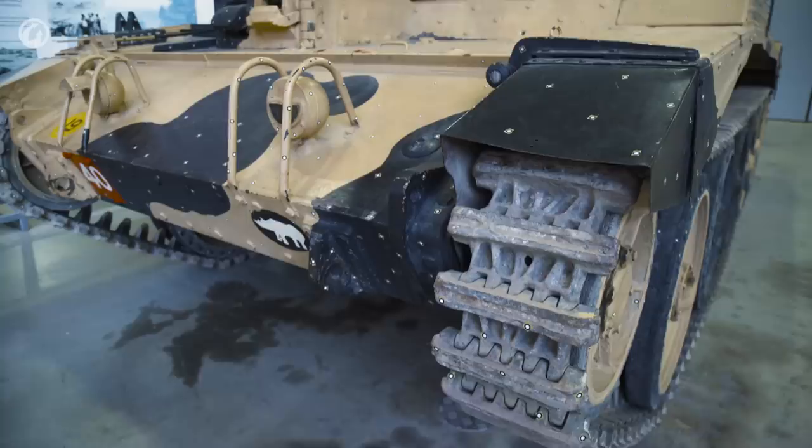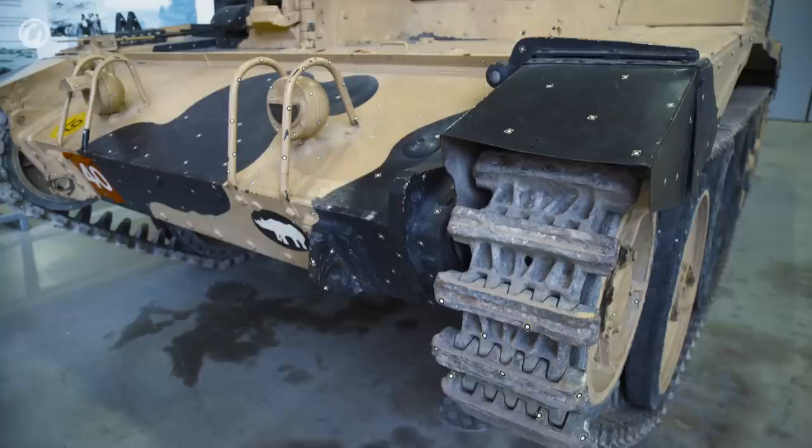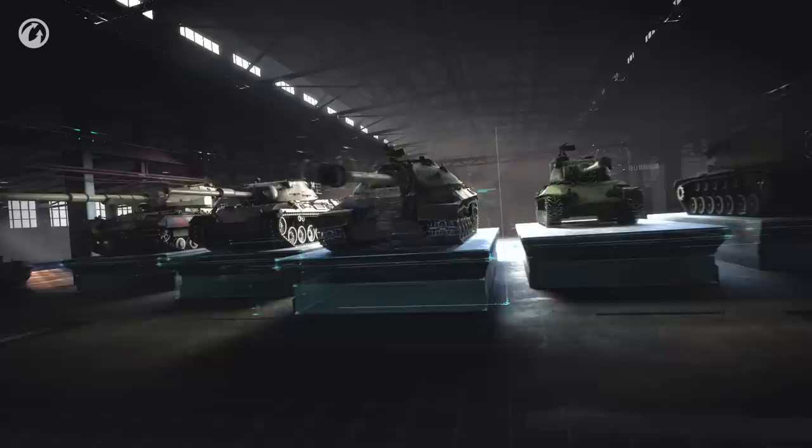Crusader Mark III, the six-pounder version, entered production in summer of 1942, which places it on the timeline somewhere in between the M3 and M4 American mediums — a little bit closer to the M4.